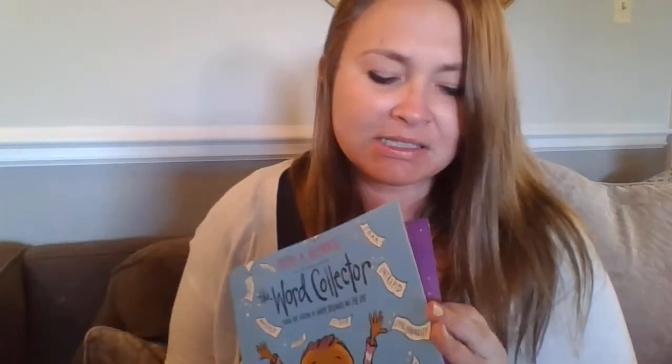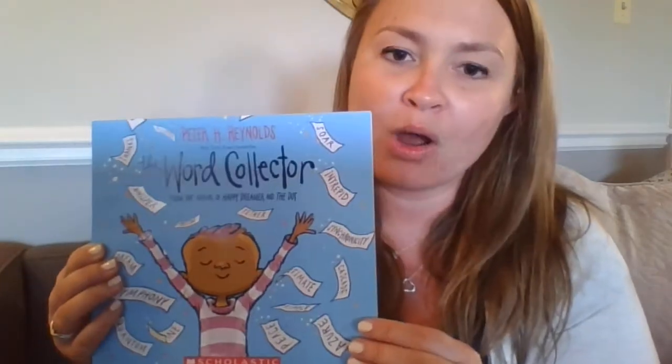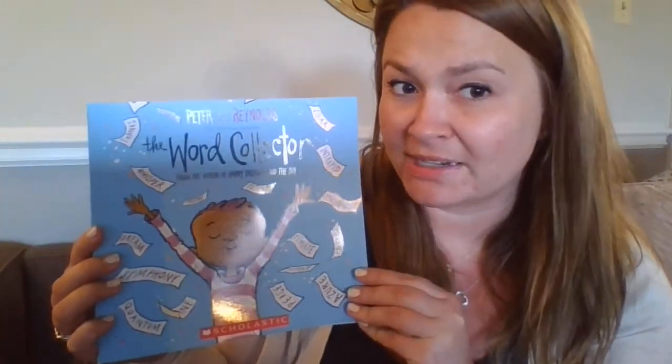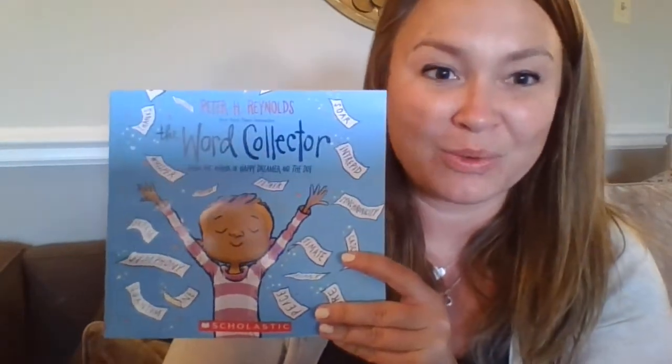I'm wondering if what the author and Jerome are trying to teach us is how to share what we know with others to try to make the world a better place. Because, just like Jerome, how he shared all of his words — which he had been collecting just for himself — once he shared them, he made the world a better place. He was talking about how powerful those words are, like 'I'm sorry,' 'I forgive you,' and 'you matter.' Sharing things with others about yourself and positive things makes the world a better place. That's my idea of what the author was trying to teach us, and I think Jerome did a great job showing that to us. That was The Word Collector.